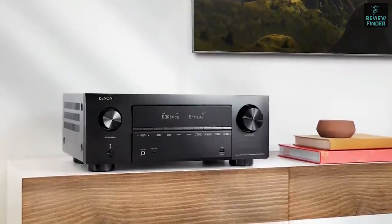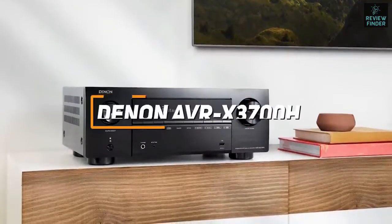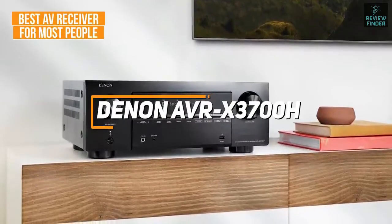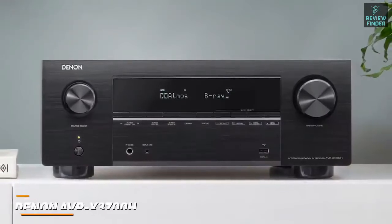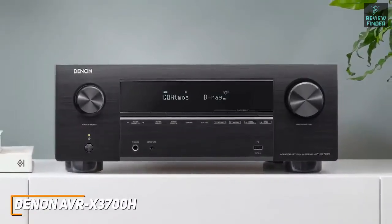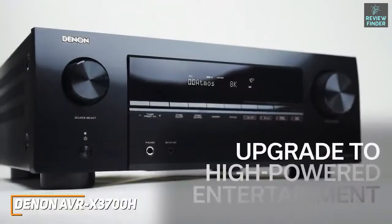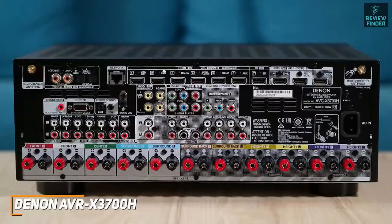For anyone looking for an AV receiver that excels in nearly any situation and consistently delivers a crystal clear, detailed image, the Denon AVR-X3700H is my choice as the best AV receiver for most people in 2022. It's a versatile option that offers a wide selection of ports, comprehensive HDR support, and comparable performance to premium options for a much lower price — making it ideal for almost any home theater setup.